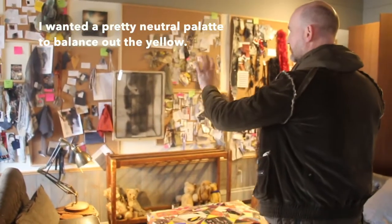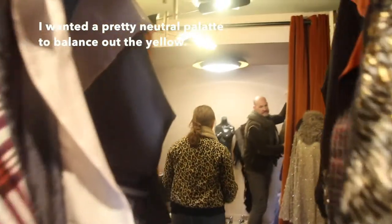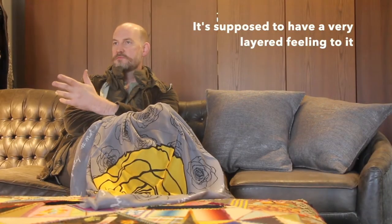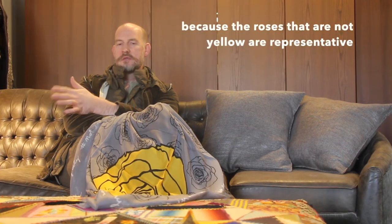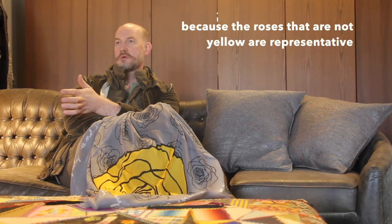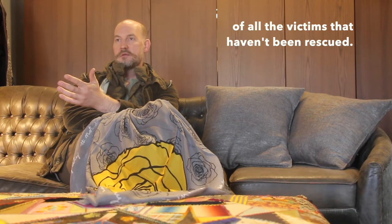I wanted a pretty neutral palette to balance out the yellow. It's supposed to have a very layered kind of feeling to it, because the roses that are not yellow are representative of all of the victims that haven't been rescued.